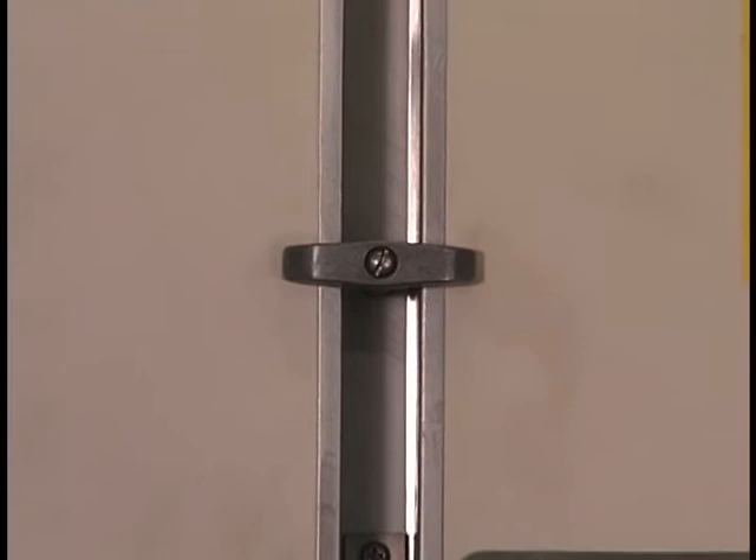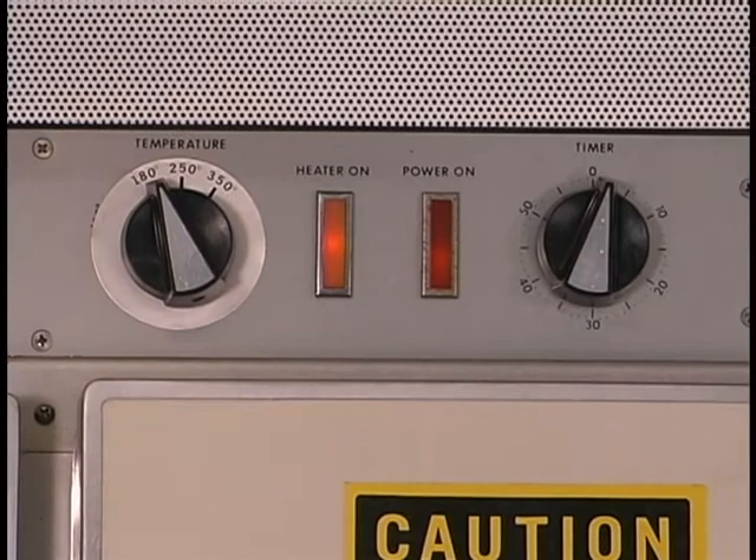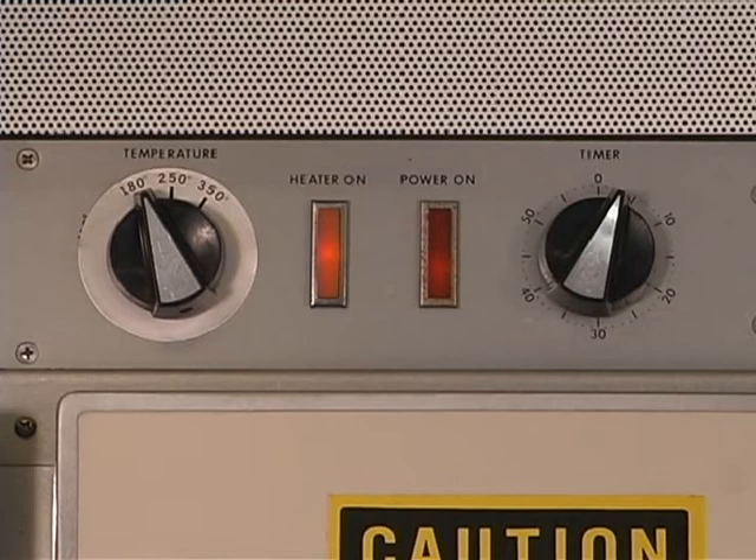Set temperature control to the desired temperature: 180, 250, or 350 degrees Fahrenheit. Turn the timer to the desired time period, 0 to 60 minutes. Verify that the red light (power on) and the amber light (heater on) illuminate and the fan is running. Verify oven shuts down when timer reaches zero.